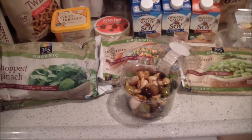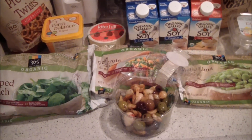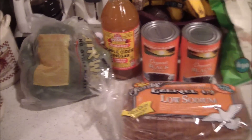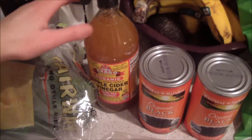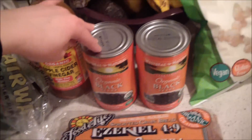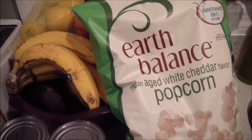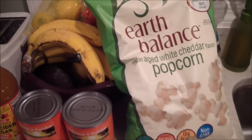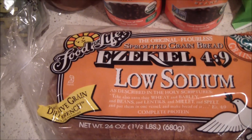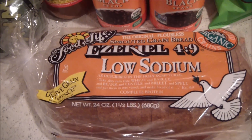Here is my husband's hair gel — I've shown that plenty of times before. That was the rest of Whole Foods. Now let's move on to Fairway. At Fairway we got some broccoli, some apple cider vinegar, black beans, some Earth Balance vegan cheddar popcorn which is awesome, and our favorite bread — the Food for Life low-sodium Ezekiel bread.